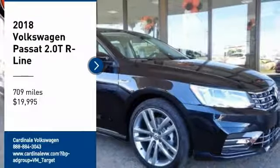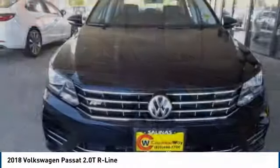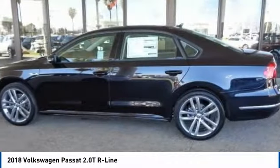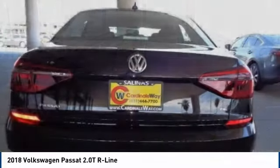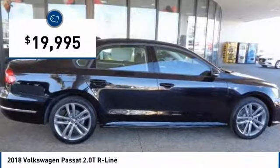Looking for the right vehicle? Check out the 2018 Passat. The Volkswagen Passat is roomy and powerful, with a supple and controlled ride that is quiet and comfortable. Volkswagen brings it all together and it is priced below $20,000.